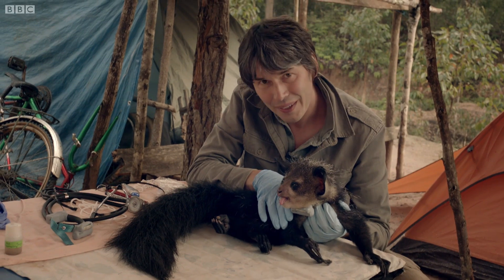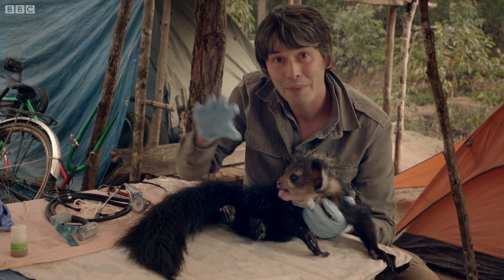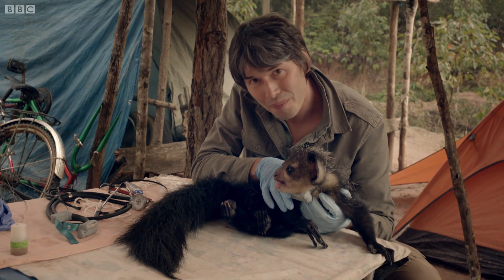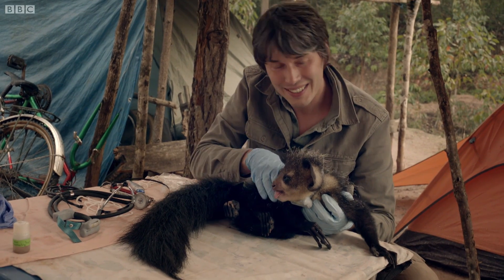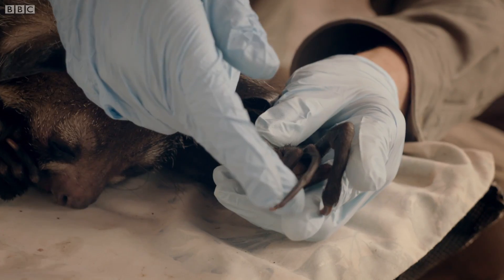Aye-ayes have filled a unique niche on Madagascar. It's a niche that's filled by woodpeckers in many other areas of the world. What she does is she feeds on grubs and bugs inside trees. And to do that, she has several unique adaptations, of which the teeth are one.